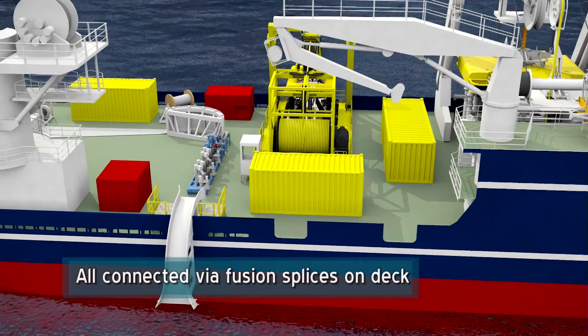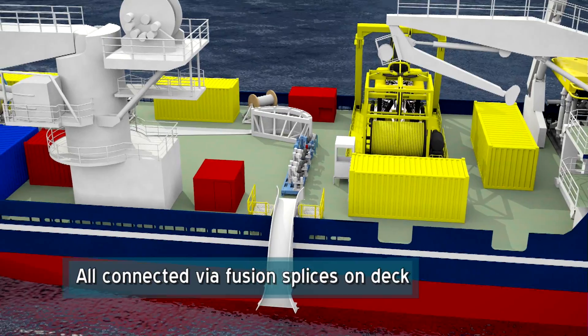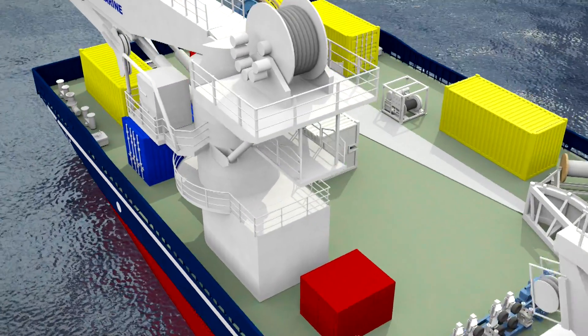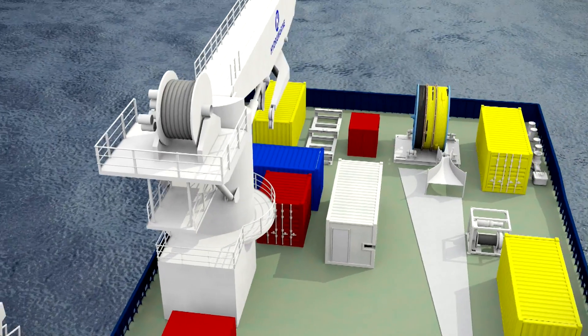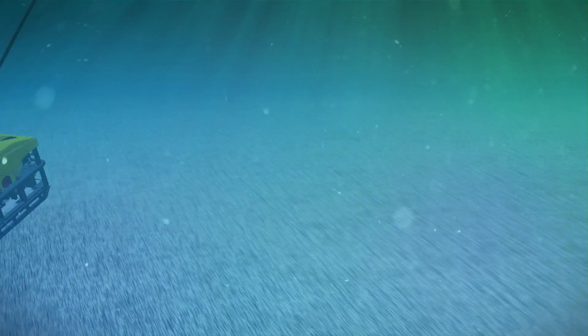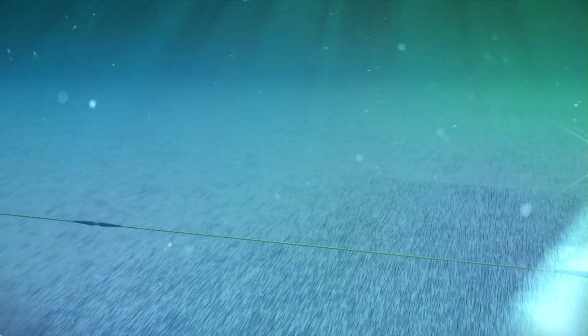All connections were made on deck in the splice container via fusion splices, with cables being tensioned to allow for controlled overboarding and lay. Sub-C PT-1 was used to trench the cables whilst being monitored and assisted by a W-Rov.